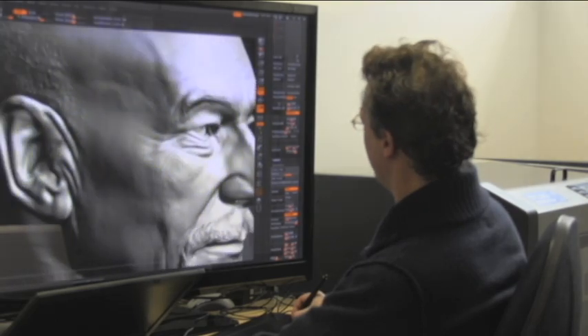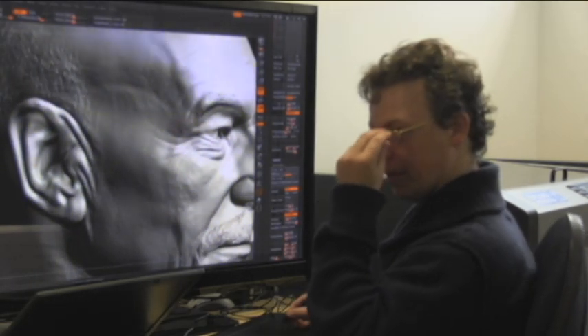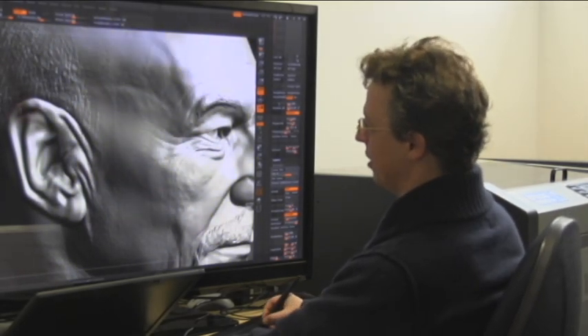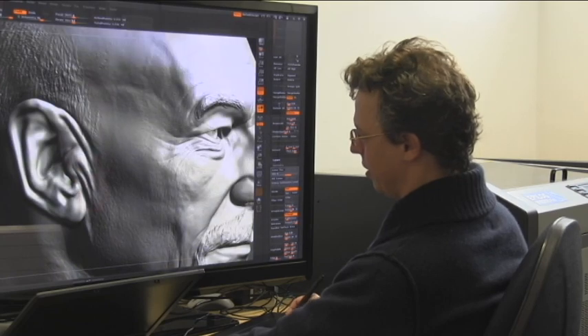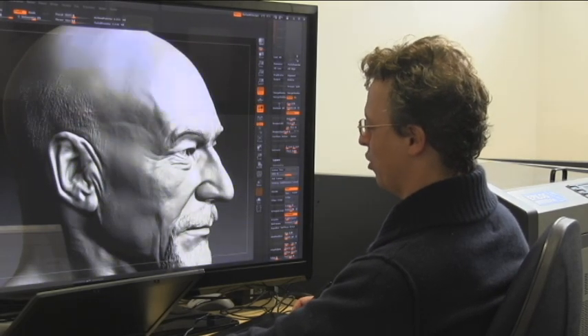The cheekbones and the eyebrows — I think probably the most unique part of his face are actually his eyes. They're actually very deep set, and the skin comes almost right over the eye. It's extraordinary. And there are some interesting things in his ear as well — I went to town on the ear. It's a very interesting set of shapes in there.